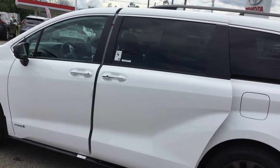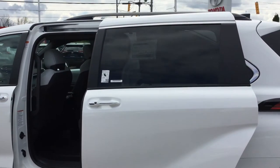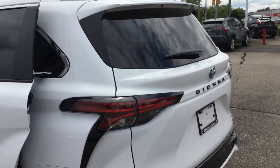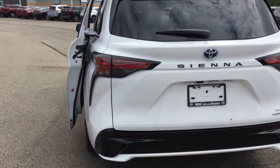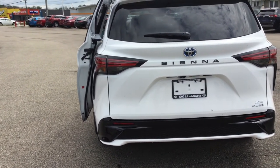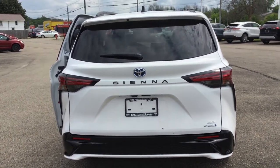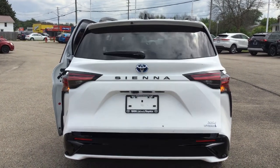Our power sliding doors come with a kick sensor. I'm going to use the remote here. The rear spoiler, roof-mounted shark fin antenna, high mount stop lamp, premium LED rear combination lamps, a towing prep package with engine oil cooler and heavy-duty radiator and fan, and also a power rear door with kick sensor — just going to use the fob.